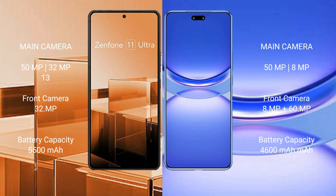The Asus Zenfone 11 Ultra has a 5500mAh battery with 65W fast charging support. The Huawei Nova 12 Pro has a 4600mAh battery with 100W fast charging support.